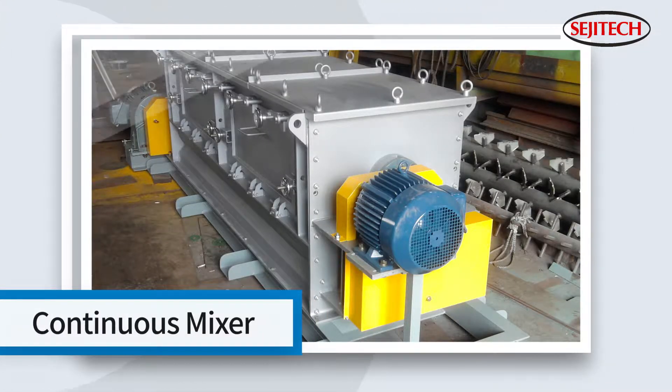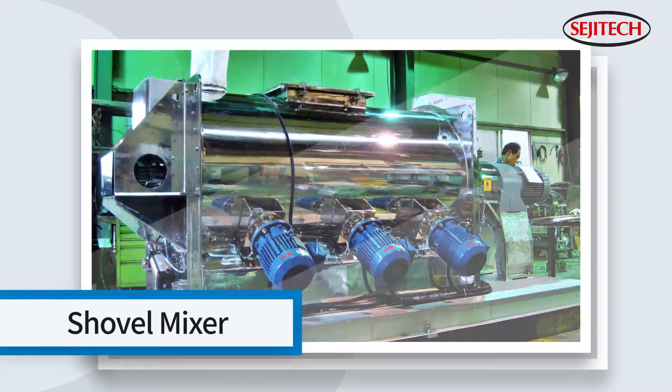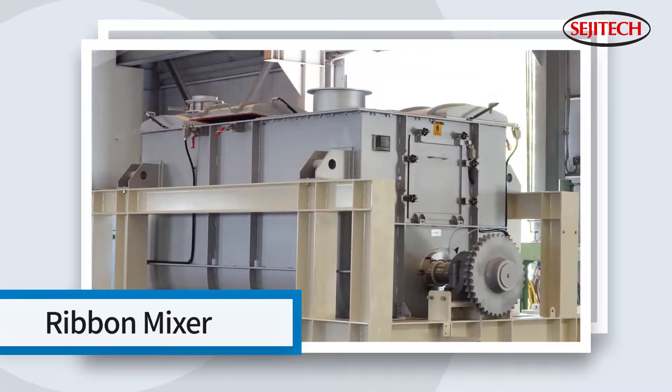In addition to the non-gravity mixer, SEGGI TECH has developed a variety of mixers including a continuous mixer, shovel mixer, double screw mixer, and ribbon mixer.